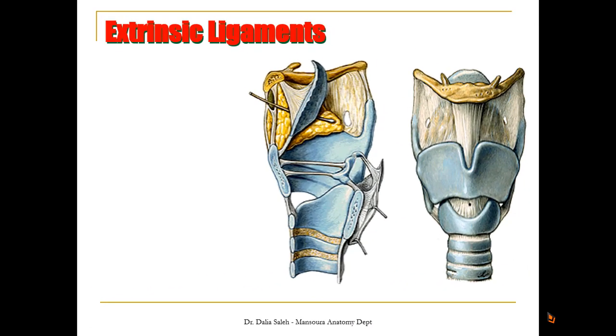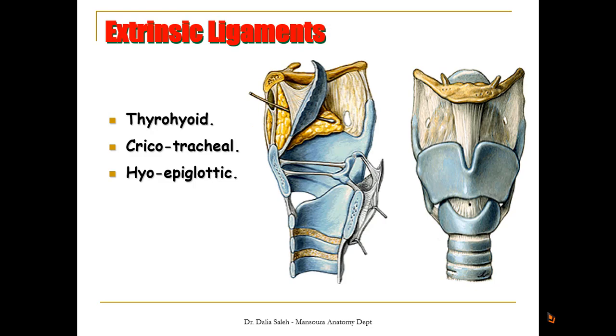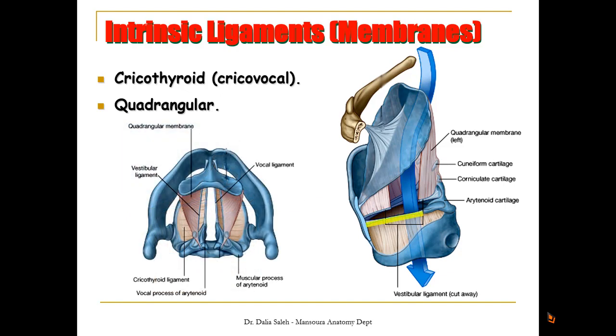The ligaments holding these cartilages together include extrinsic ligaments such as the thyrohyoid ligament between the thyroid cartilage and the hyoid bone, the cricotracheal ligament between the cricoid cartilage and the first ring of the trachea, and the hyoepiglottic ligament between the epiglottis and the hyoid bone. We also have intrinsic ligaments: the cricothyroid ligament and the quadrangular membrane. The upper free margin of the cricothyroid membrane forms the vocal ligament, while the lower free margin of the quadrangular membrane forms the vestibular ligament.